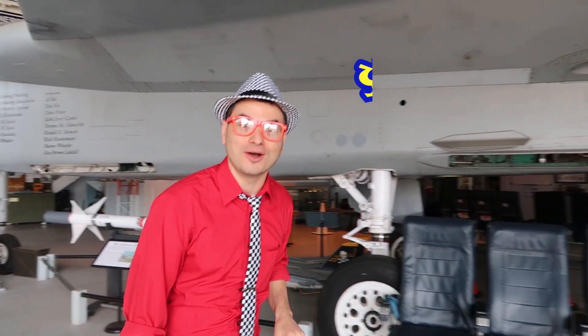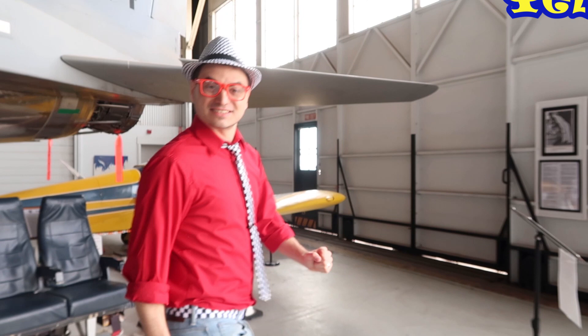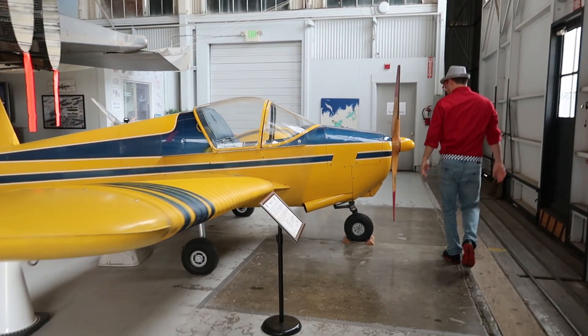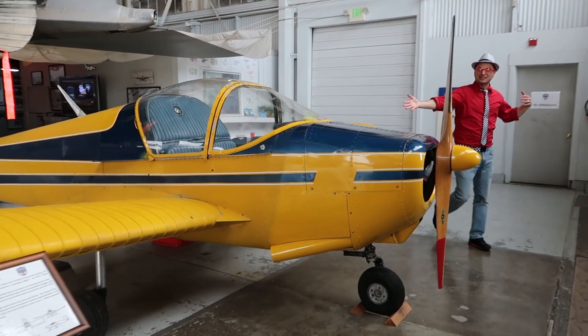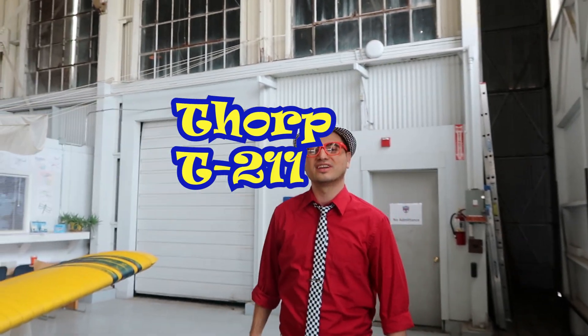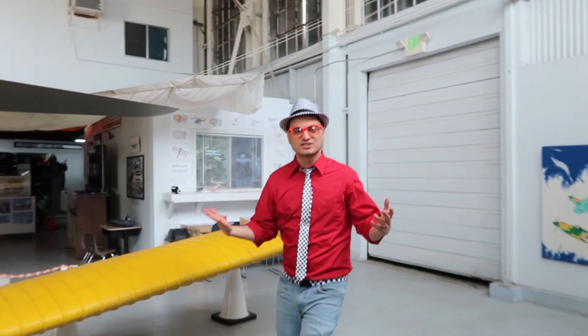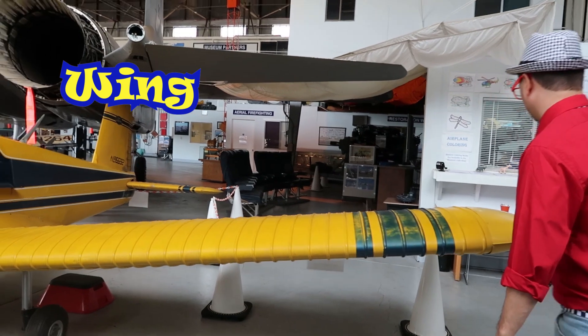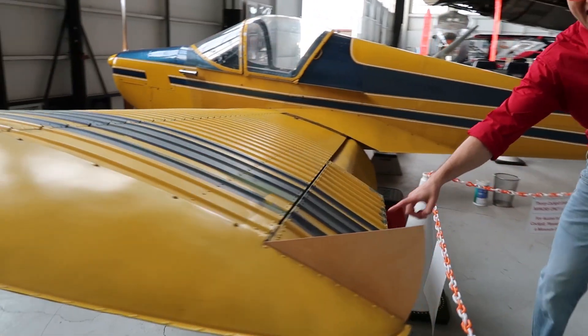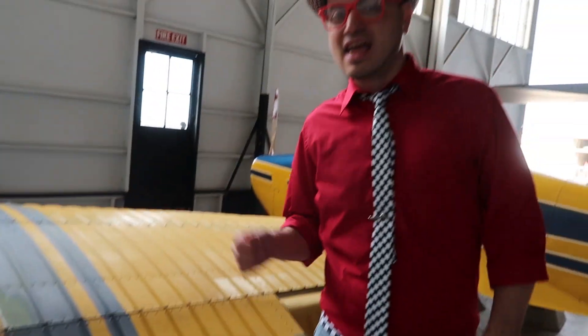Check it out — I see a yellow airplane! Yellow's one of my favorite colors! Let's fly it, come on! Watch your head, there's airplane wings everywhere! Look at this yellow airplane — this airplane is called a Thorpe T211, and it's a really cool airplane! Let's go over the parts of the airplane again! You've got the wing! You've got the ailerons — this part right here is the aileron! Can you say aileron? That's a weird word — aileron!